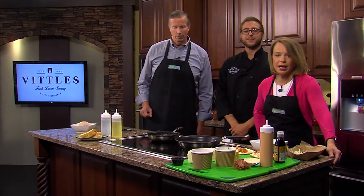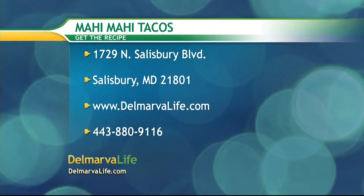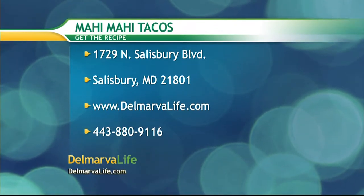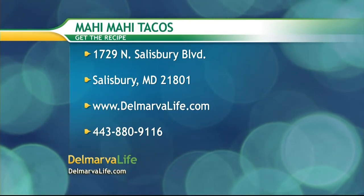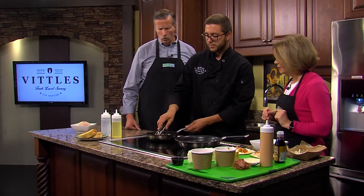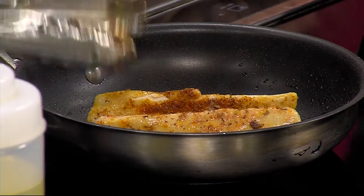If you would like this recipe, we have it on our website, delmarvalife.com, or you can send us a self-addressed stamped envelope to 1729 North Salisbury Boulevard, Salisbury, Maryland, 21801. Our phone number is 443-880-9116. That's for the Mahi Mahi taco. We're going to make another sandwich here coming up in a little bit, so I'm really excited about that.